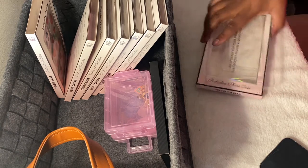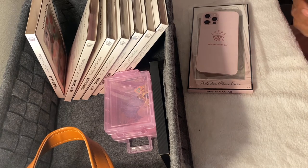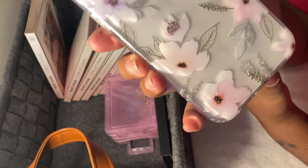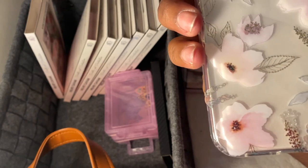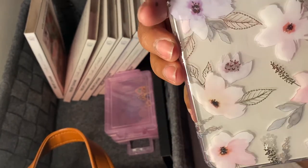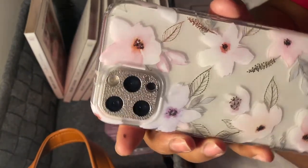I would definitely suggest Velvet Caviar. This isn't sponsored — I know, with as many cases as I have you'd think so, but I purchased every single one of these with my own money. So this is the Peony case, I think — I'm not sure if I'm saying it right. I haven't worn this one out yet. It's super cute and pretty — for me it's very elegant and classy. You're not doing too much, but you've got a little something, you know?